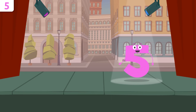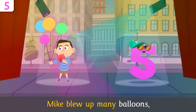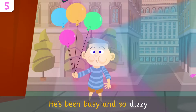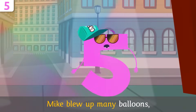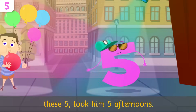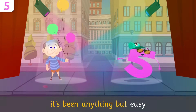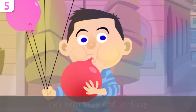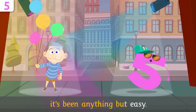Do you want to sing a little? Mike, come join me! Mike flew up many balloons — these five took him five afternoons. He's been busy and so dizzy, it's been anything but easy!